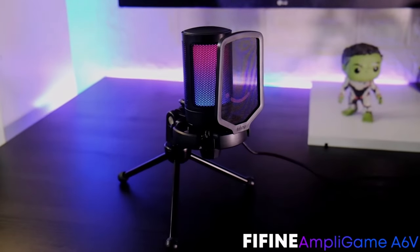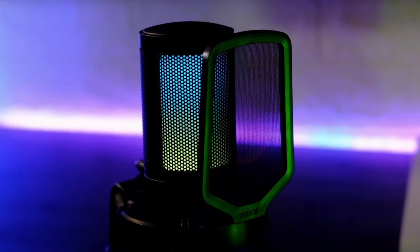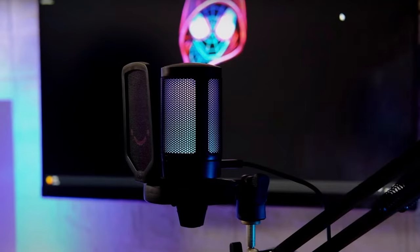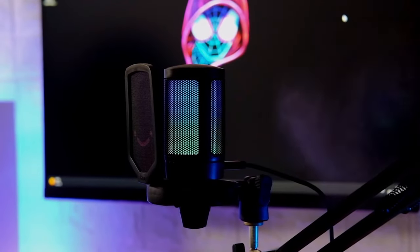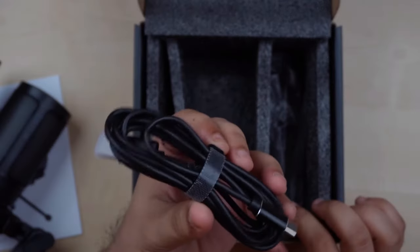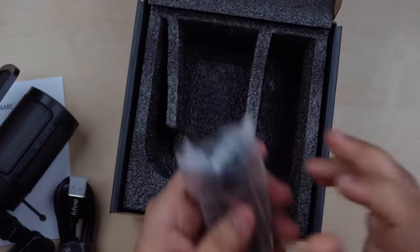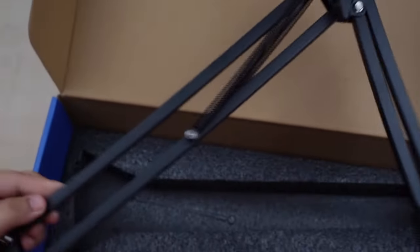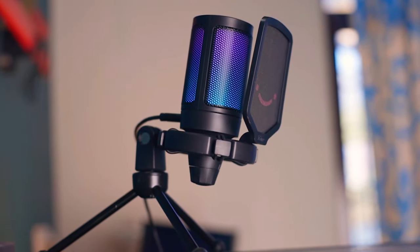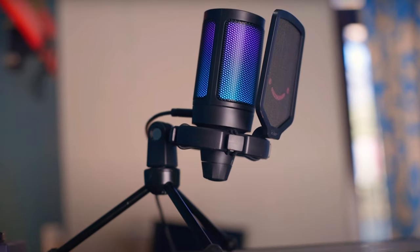The FIFA Ampligame i8 Gaming Microphone is a USB plug-and-play mic designed for gamers and content creators. It features a unique powder-pink design with internal LED lights, making it visually appealing. The package includes additional accessories, such as USB cables, a shock mount with elastic rubber bands, and a pre-assembled desk stand. While the plastic body feels light and somewhat cheap compared to higher-end microphones, the overall design is impressive.